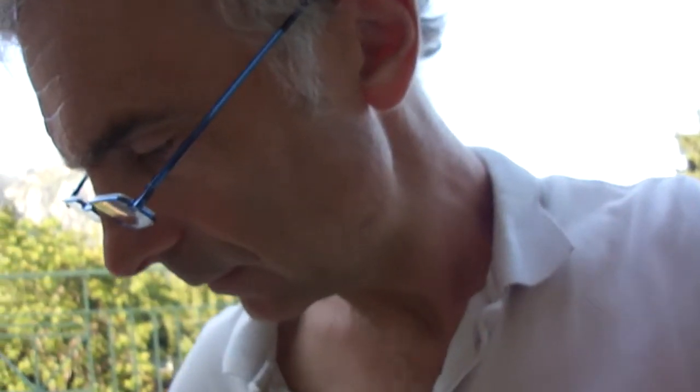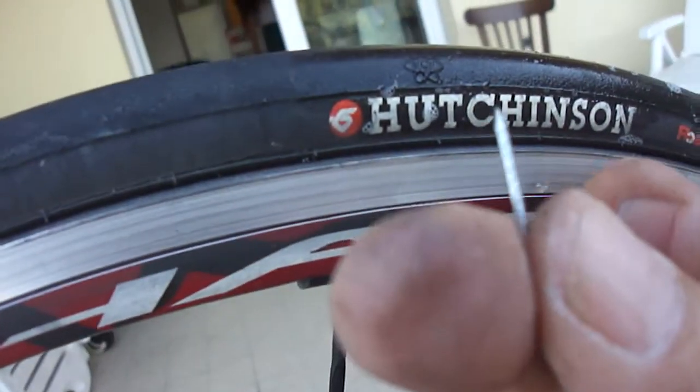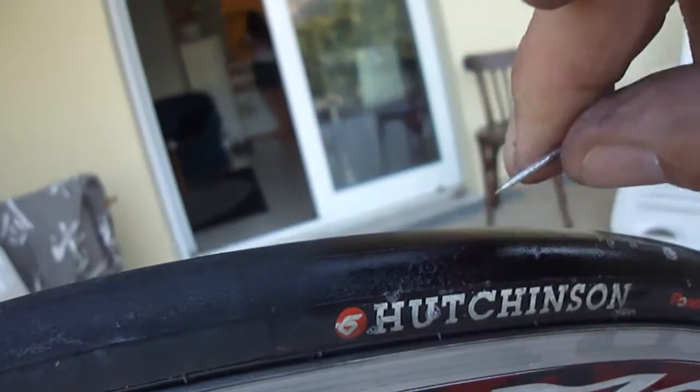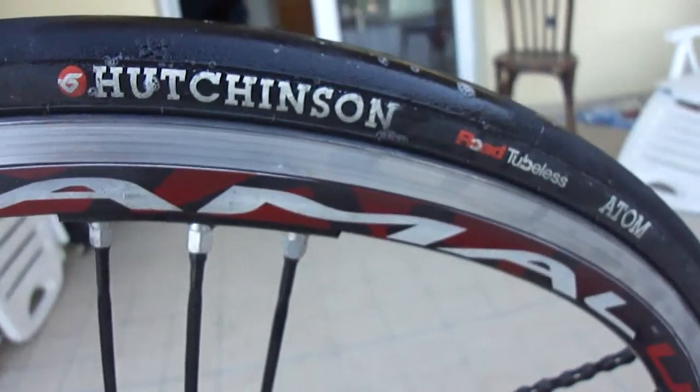They ride better, they're more comfortable, and they never get punctures. Look at the size of that pin — it's a decent sized pin. Buy the damn things so more people will make them.